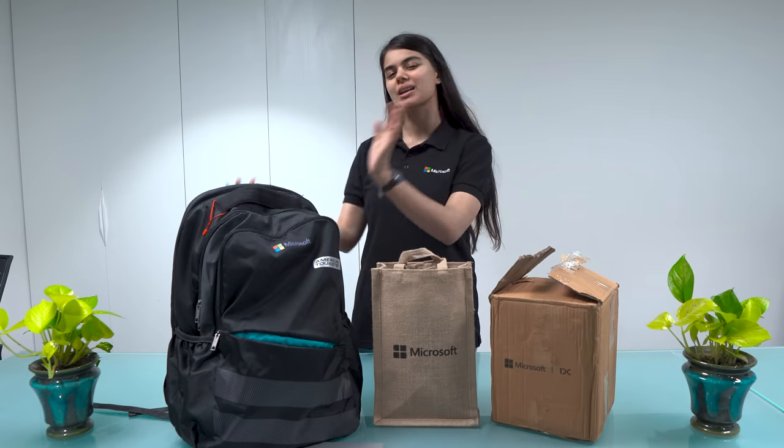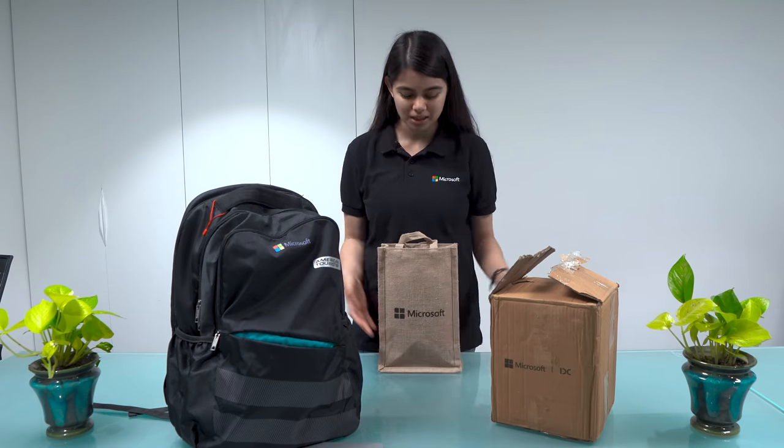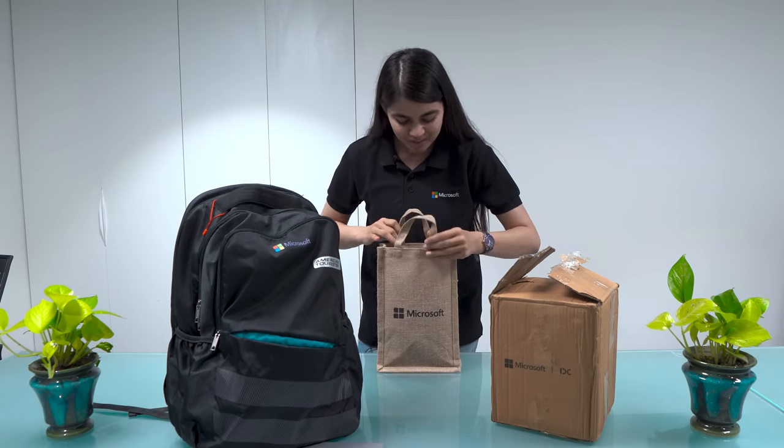If you are going to Microsoft as an intern, it will be a different experience. Let's talk about their first gift. I have used this jute bag many times — it's a very useful gift.